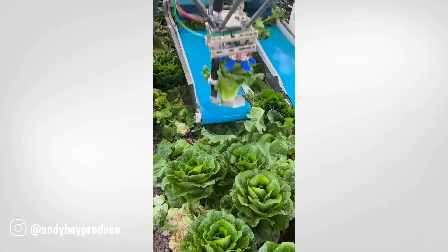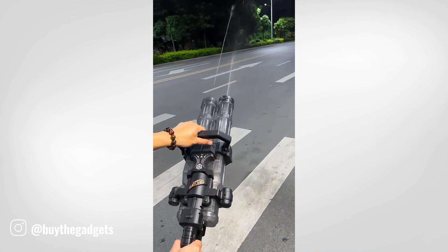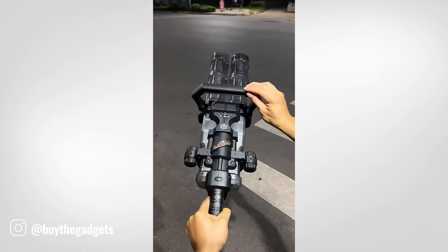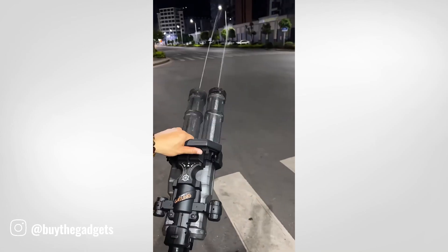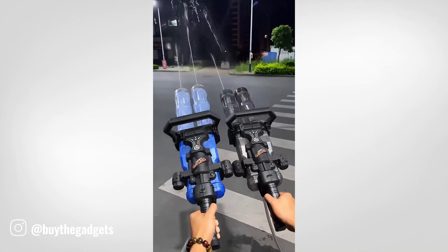This innovative design combines the excitement of a realistic firearm with the fun of a water blaster. With its sleek appearance and powerful water stream, it's sure to be a hit at any water party or outdoor adventure.